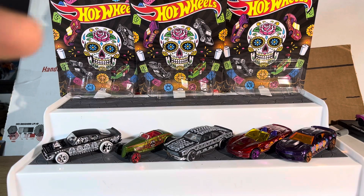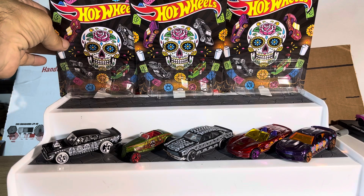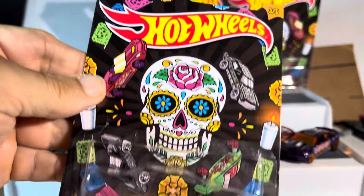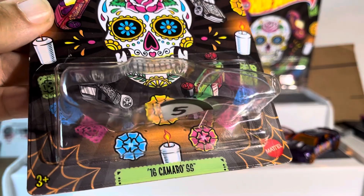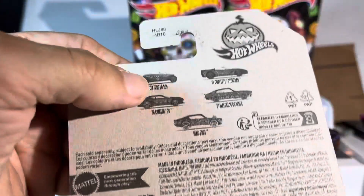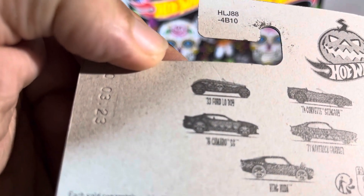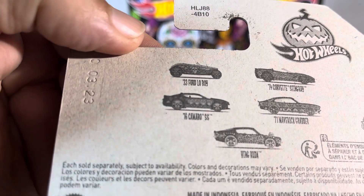Welcome to the show. This is a more in-depth look at the Halloween 2023 Hot Wheels full set. We're going to start with the '76 Camaro SS. We've got the Ford, the Corvette, the Maverick, the Cuda, and the Camaro — hopefully we can put this back nice and neat.